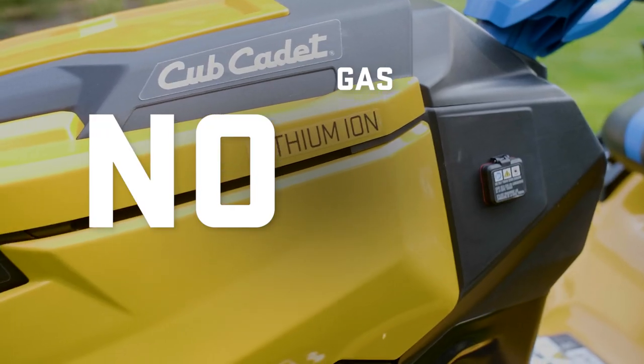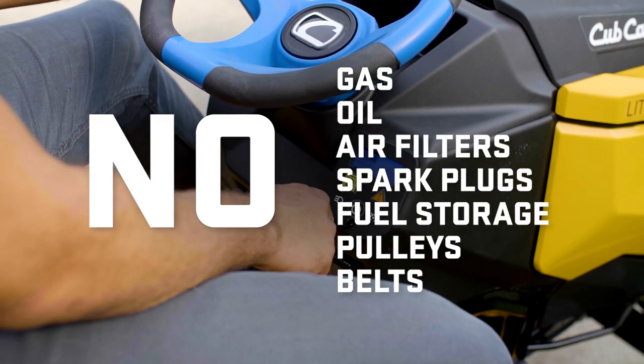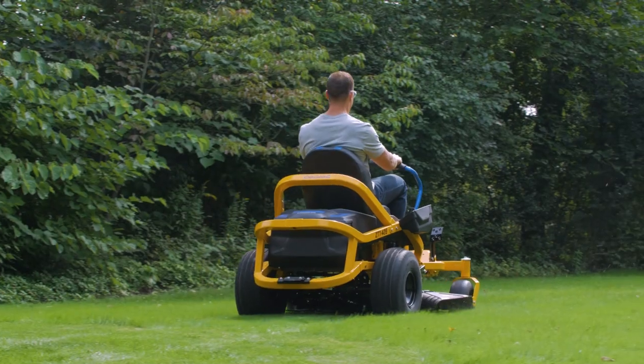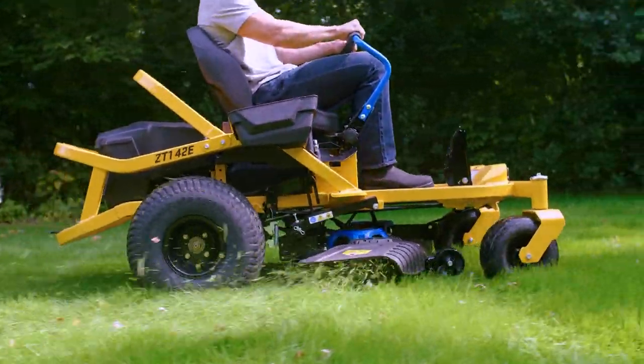No gas, oil and other needs means less maintenance and more time enjoying what your yard was meant for. Unlike lead acid, our lithium-ion battery eliminates power fade for the duration of its charge, while the efficient brushless motor technology ensures optimized power to the drivetrains and deck.